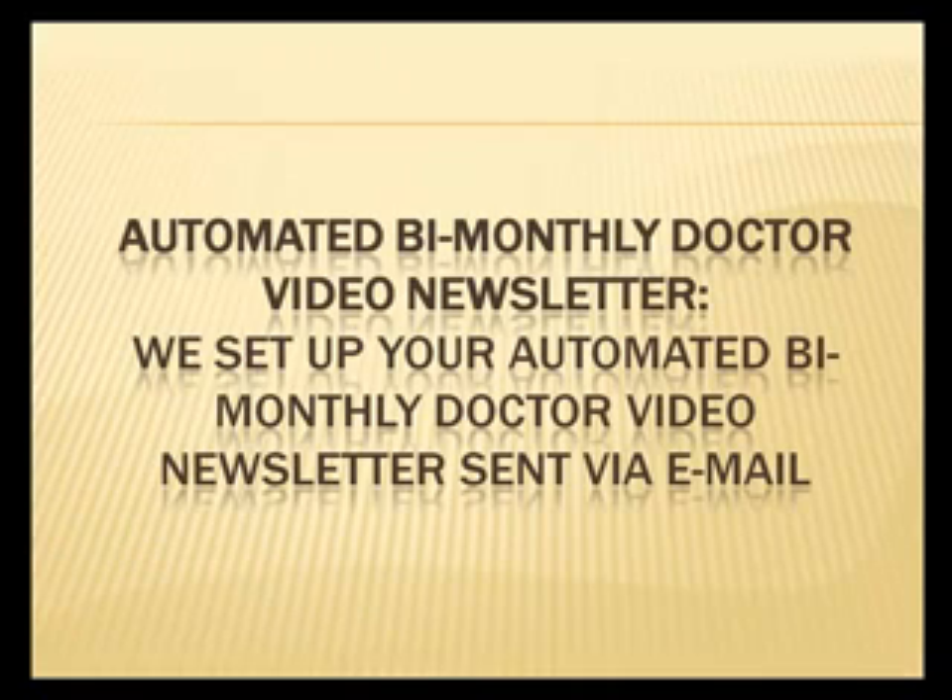We have an automated Bi-Monthly Doctor Video Newsletter, and we set up an automated Bi-Monthly Doctor Video Newsletter sent via email every 14 days.